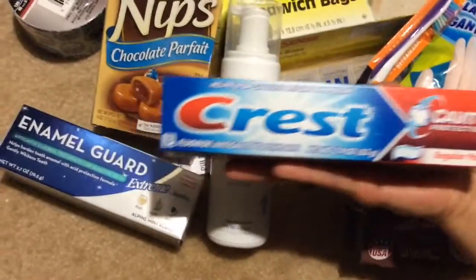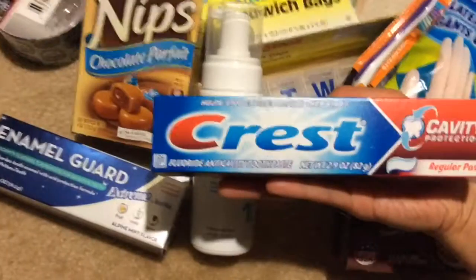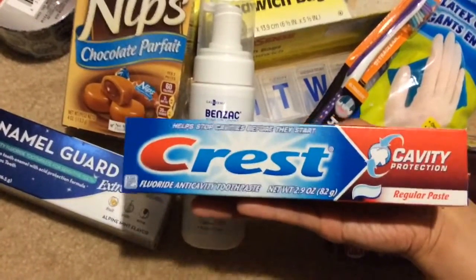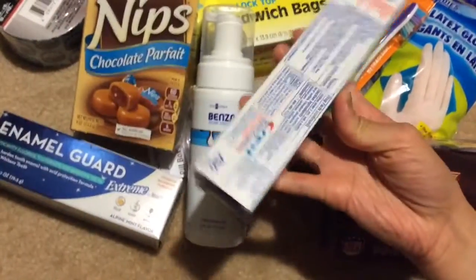And one of these Crest, just a regular toothpaste. I switch between toothpastes. This has 2.9 ounces. I wish I had bought more when they had the bigger tubes. This one is made in Mexico.